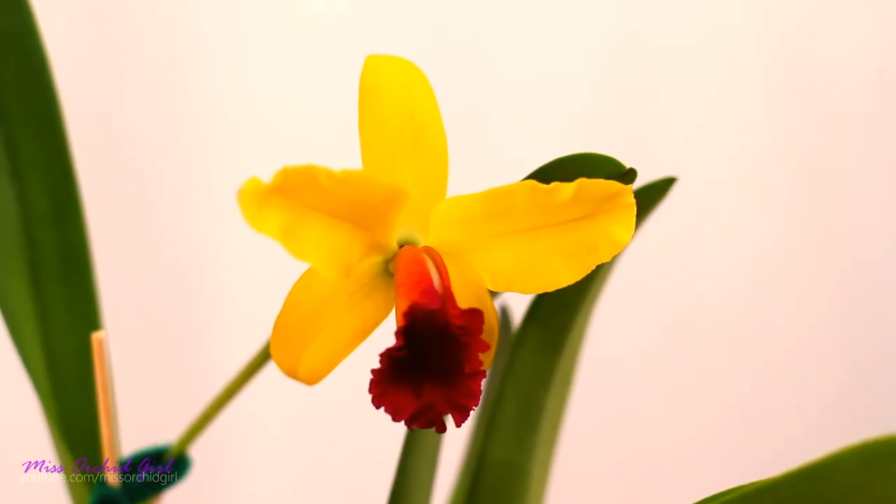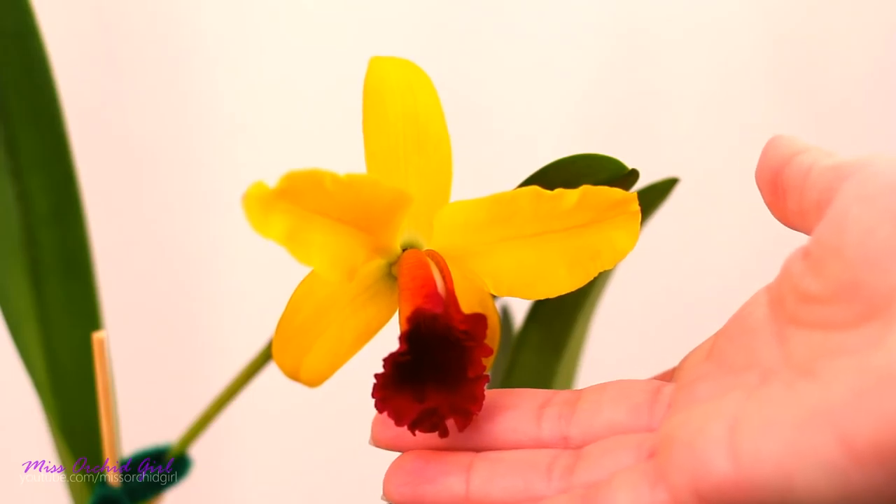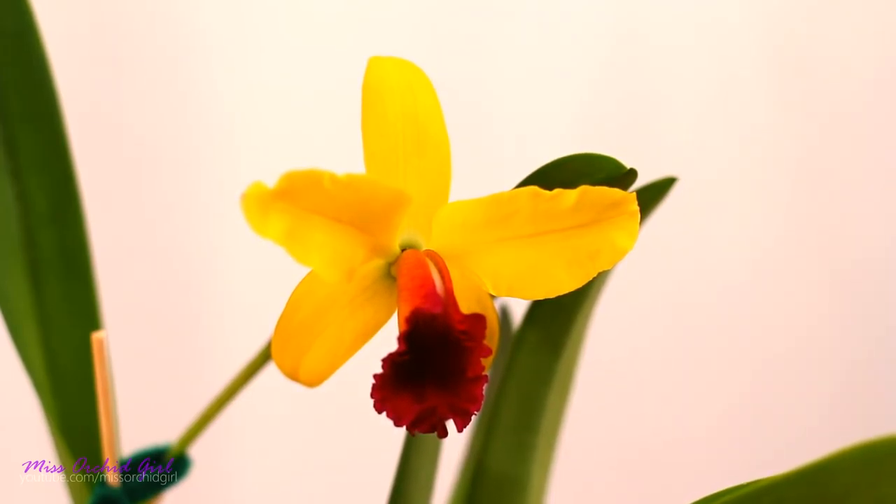That's about it for the quick vid. I was just so ecstatic when I saw this open that I just needed to share it with you. Thank you so much for watching — I'm looking forward to your comments, I really want to ID this one because she's a beauty. You know the drill: rate this video below, subscribe to my channel for regular orchid videos, and don't forget to turn on notifications so you never miss a video. I'll see you next time, bye!